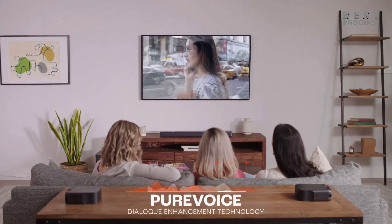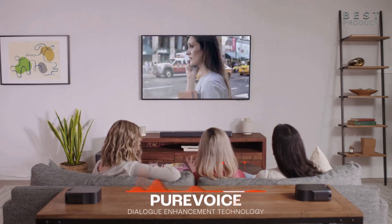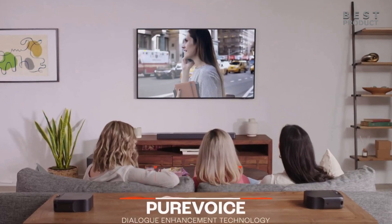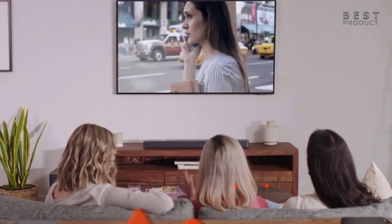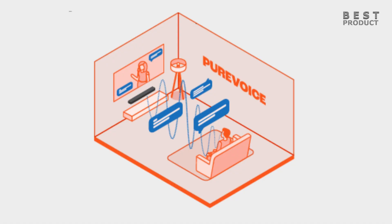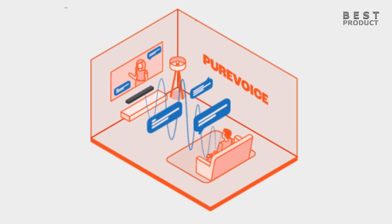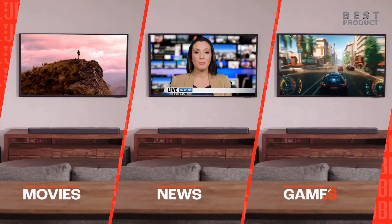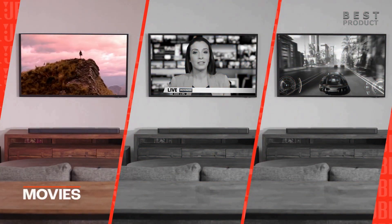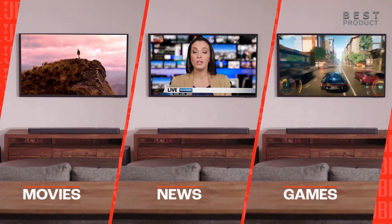Conventional dialogue enhancement uses equalization to boost frequencies in the vocal range, but this method negatively affects other parts of the soundtrack that share the same frequency range. JBL PureVoice technology uses digital signal processing (DSP) to detect human speech from within a TV or movie program, extracts the voice content for analysis and improvement, and dynamically enhances dialogue loudness for crystal-clear intelligibility without affecting other sounds. This enhancement happens automatically so you never have to reach for the remote control to hear dialogue and miss the moment.